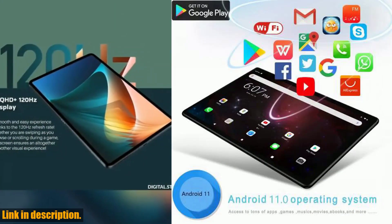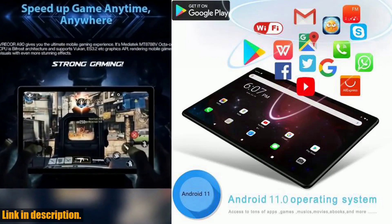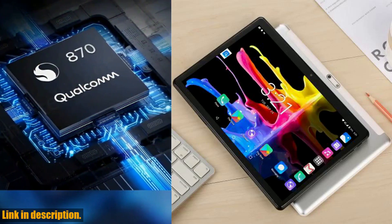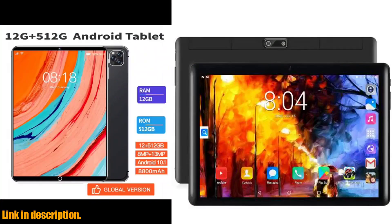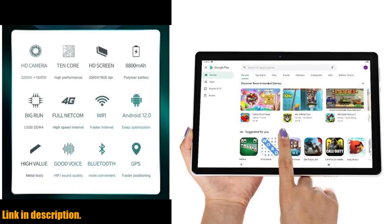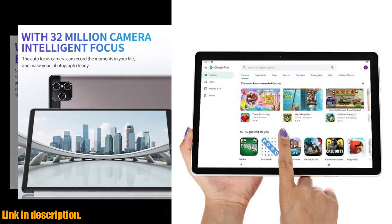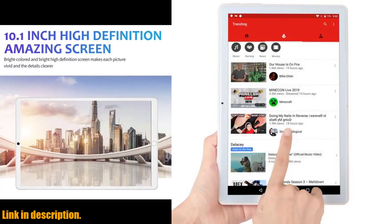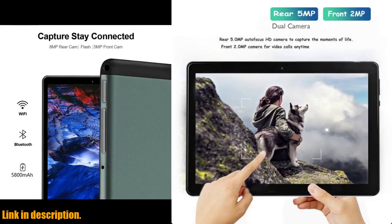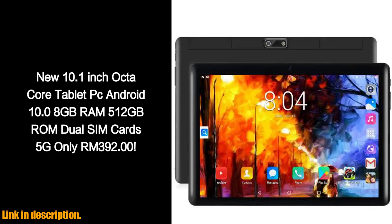If you're ready to take your digital experience to the next level, be sure to check out the new 10.1 inch Android Tablet PC. You can find the link to purchase this incredible device in the description below. Trust me, once you experience the convenience and power of this tablet, you'll wonder how you ever lived without it. Thanks for watching, and don't forget to drop a like and leave a comment letting us know what you think. Don't forget to subscribe and turn on notifications for more reviews and recommendations. Until next time, stay connected and stay productive.